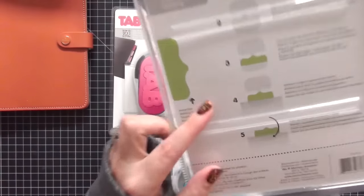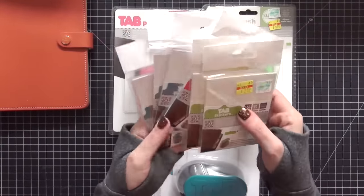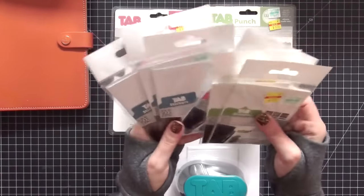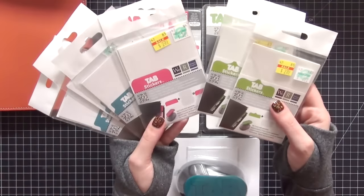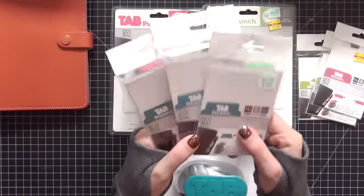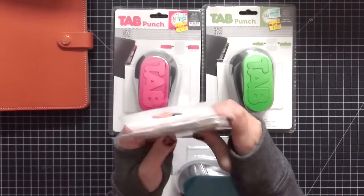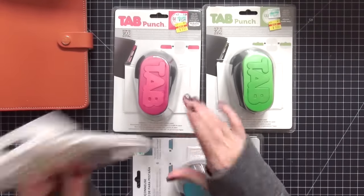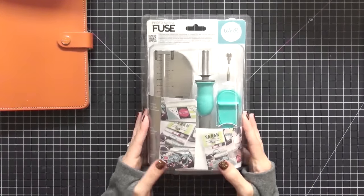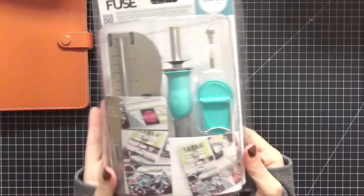They have a clear plastic that you fold over the tab that you create, giving it a nice sealed professional look. I cannot wait to use these. Also in the clearance section he found a lot of the refills on sale, so he grabbed those too — two of the green, one of the pink, and three of the blue, which is great because that's the one I'll use the most. The next item he picked up for me is the We Are Memory Keepers Fuse, so I can make my shaker pockets. So happy about that.